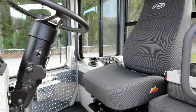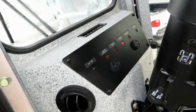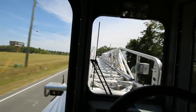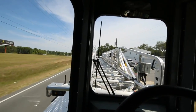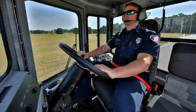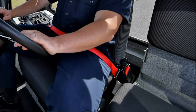Features inside the VMAX cab include air conditioning, along with an electronically controlled heat and defrost system. Air ride suspension is included on the trailer axle for a smoother tiller cab ride while operating on rough streets. A flip-up seat is also included inside the cab for training purposes.